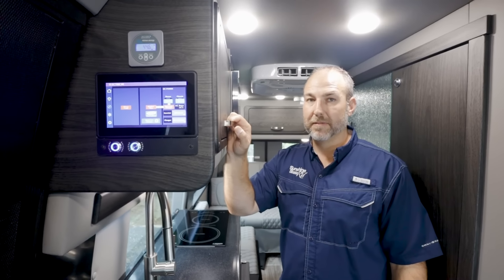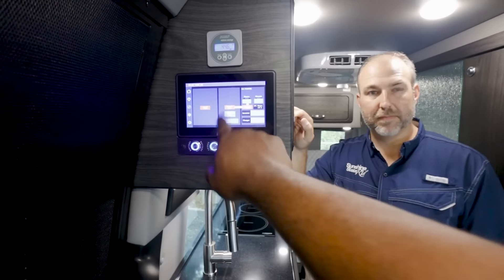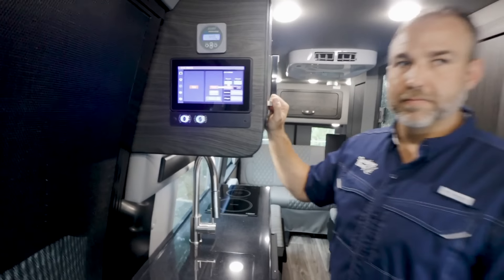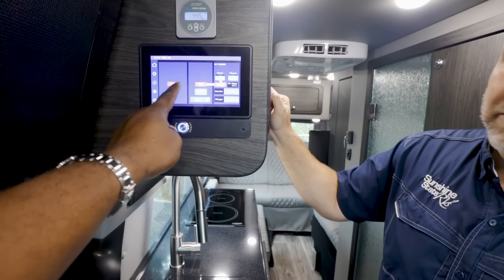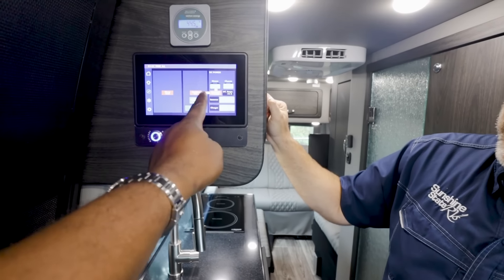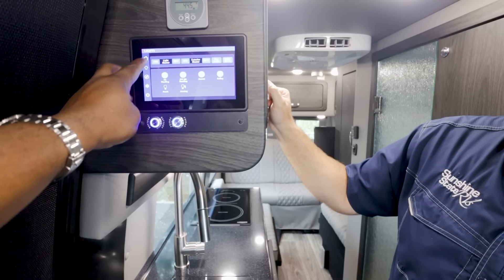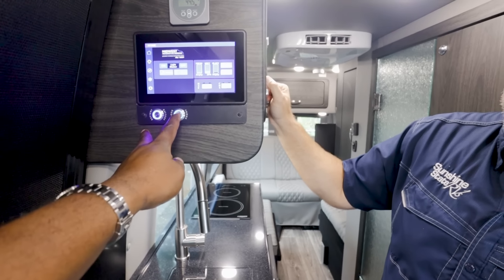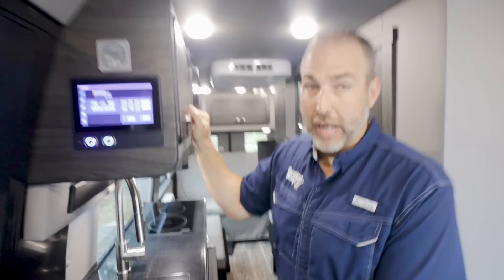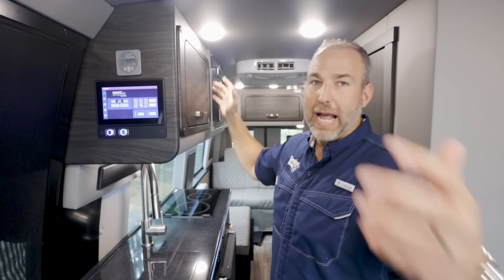The systems on board here are really easy to use. Here's your Bigtron that shows you where your battery's at — right now it's at 44.7%. The AC is on, so we're running the Gree air conditioner right now. This is a brand new air conditioner for 2024. It's very quiet, very energy efficient. Right now the engine's not on and we're not plugged in — everything is running off the lithium battery.